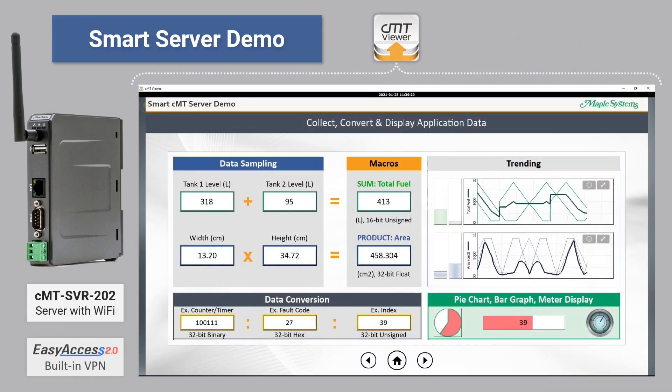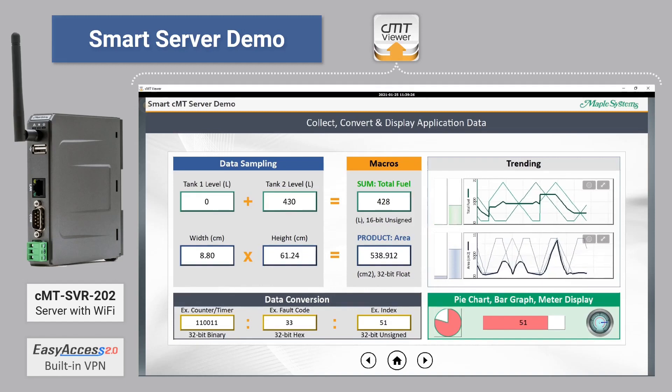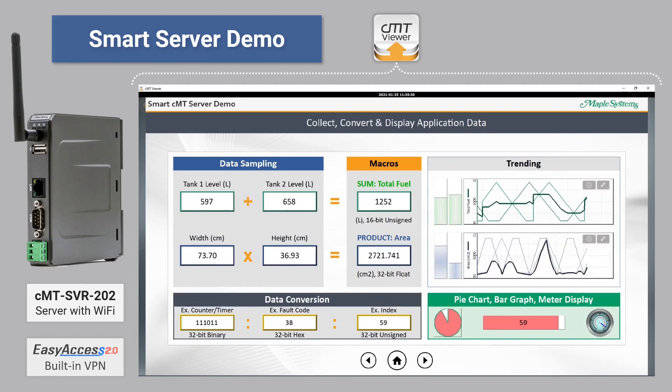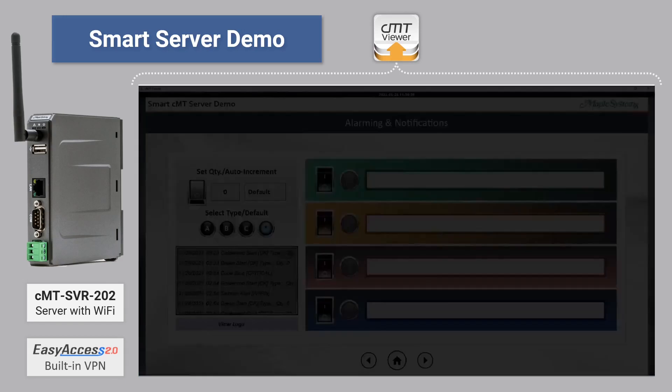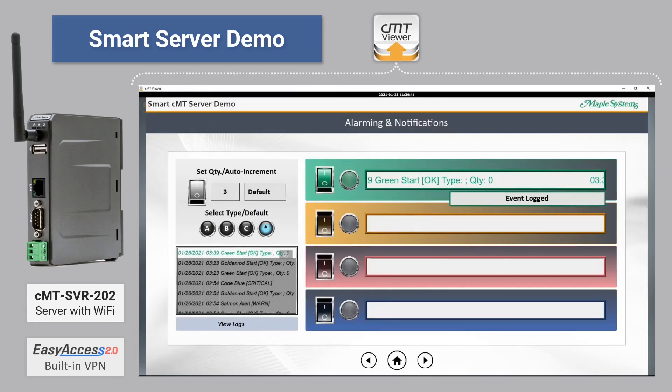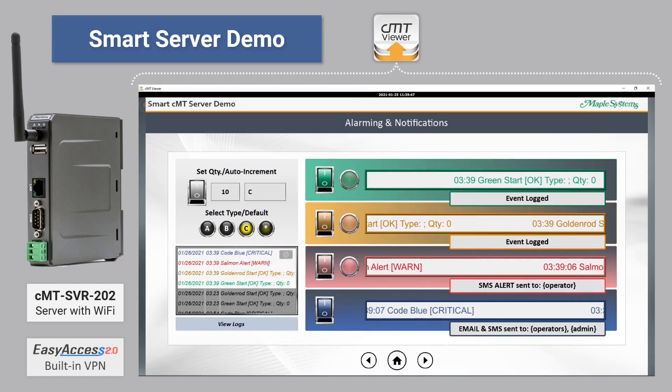Here we see how CMT Viewer functions, allowing full control of the headless HMI application over the network. We can navigate to different screens within the project, monitor real-time trends, and track various tag values and I/O points. We can manage the application in addition to monitoring it — we can check, acknowledge, and clear alarms and events.